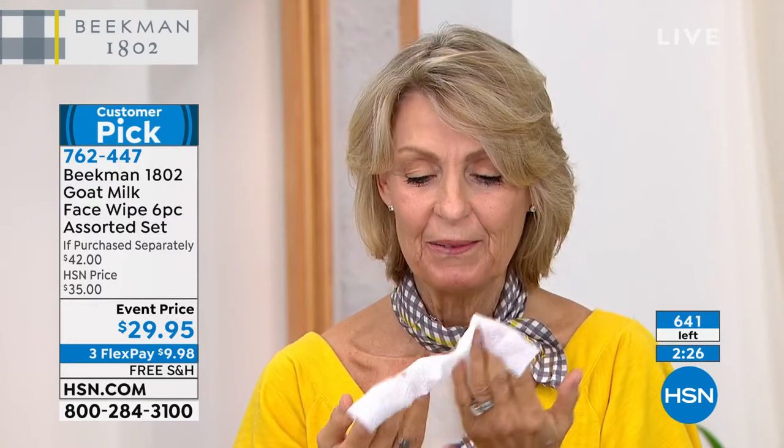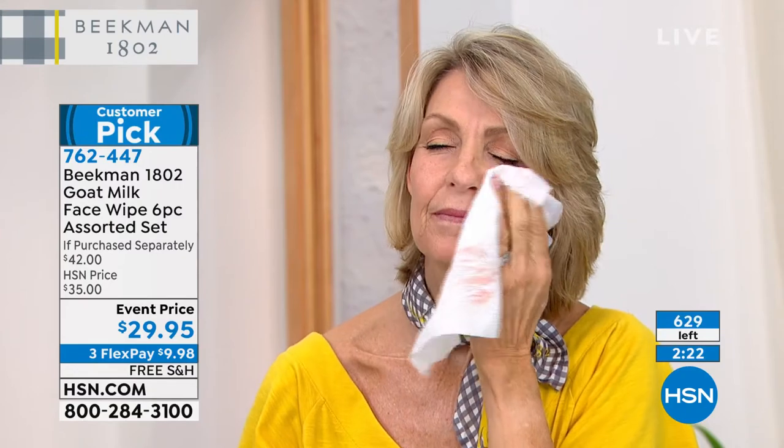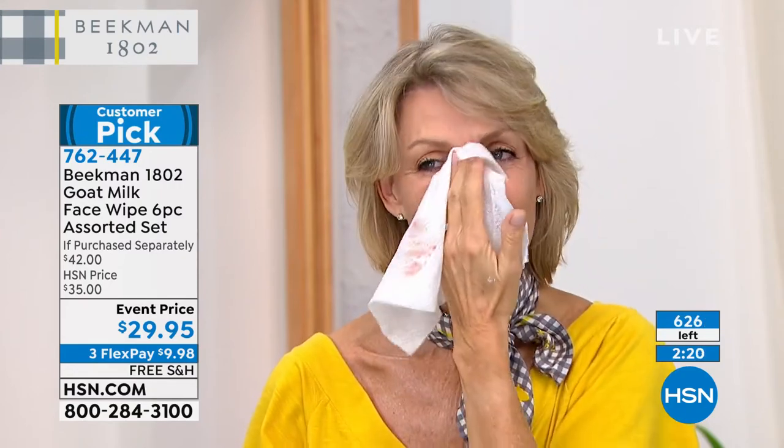When you get these home, don't keep one out and put the rest away. Free your wipes — use them all. Just choose your scent, because you got the harvest.